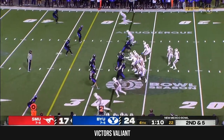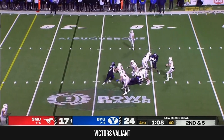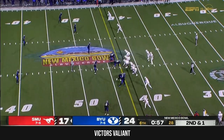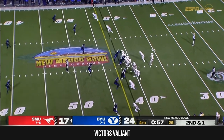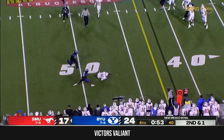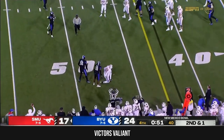Hybrid tight end. Three-man rush — BYU drops eight. Mordecai near side, caught by Daniels. Tanner Mordecai looking at a drop eight again, and he's able to sling it into RJ Maryland.